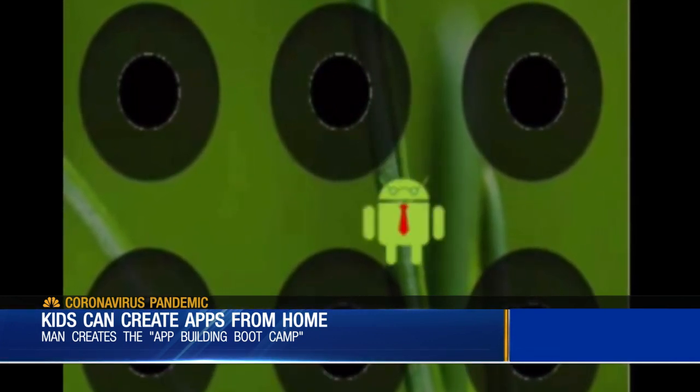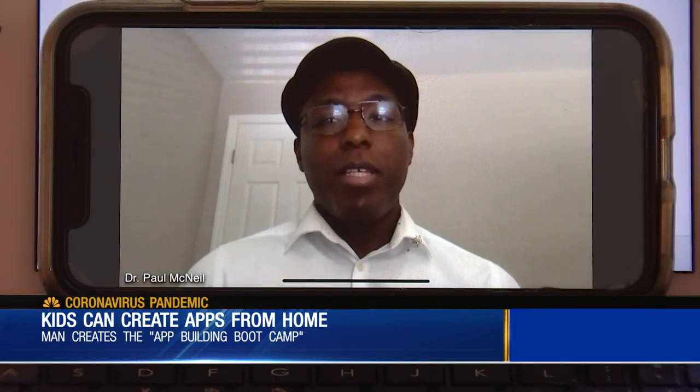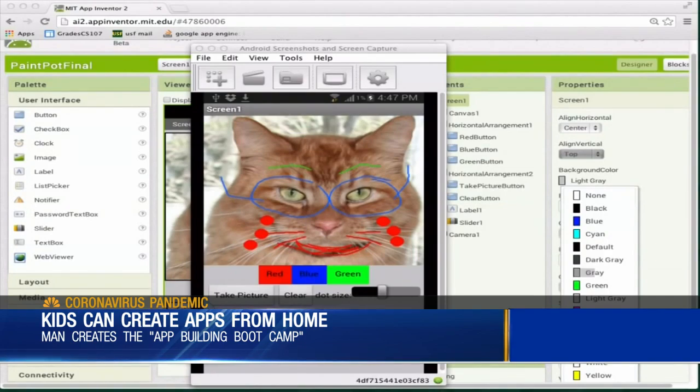So one of the things they make is a whack-a-mole game. There's like a Space Invaders kind of game that they make. McNeil also shows students how to build the Paint Pot app.